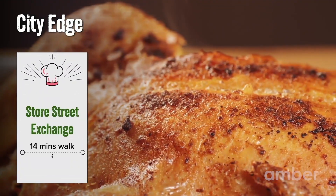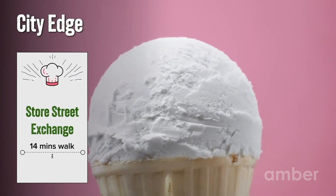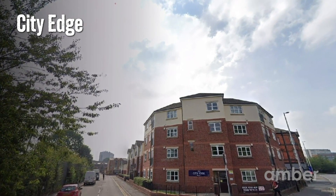Treat yourself to a delicious roasted chicken at the Store Street Exchange restaurant, and bring your perfect dinner to an end with a molten chocolate cake and creamy vanilla ice cream. With a confetti of delights, City Edge student accommodation is an ideal Manchester home for bright and young minds.